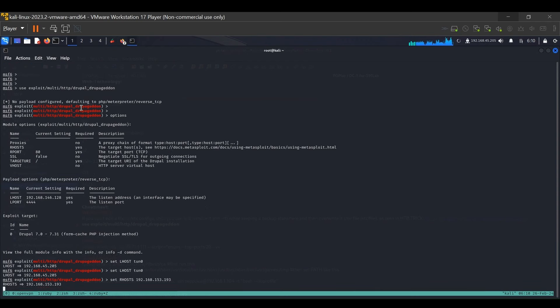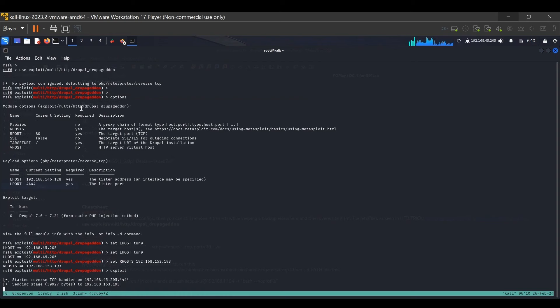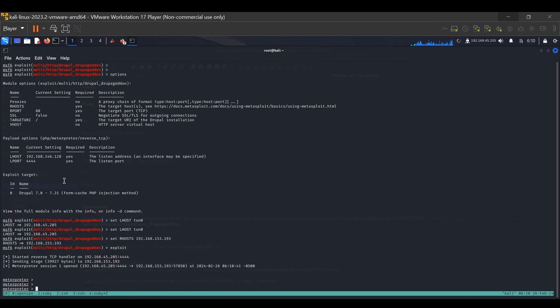We try to see if this exploit works. We type 'exploit' — let's use that rather than 'run', it seems more fun. We wait for the exploit to run. It has started sending the stage, and if it works we should see a Meterpreter command prompt. And yes — we have the session open!